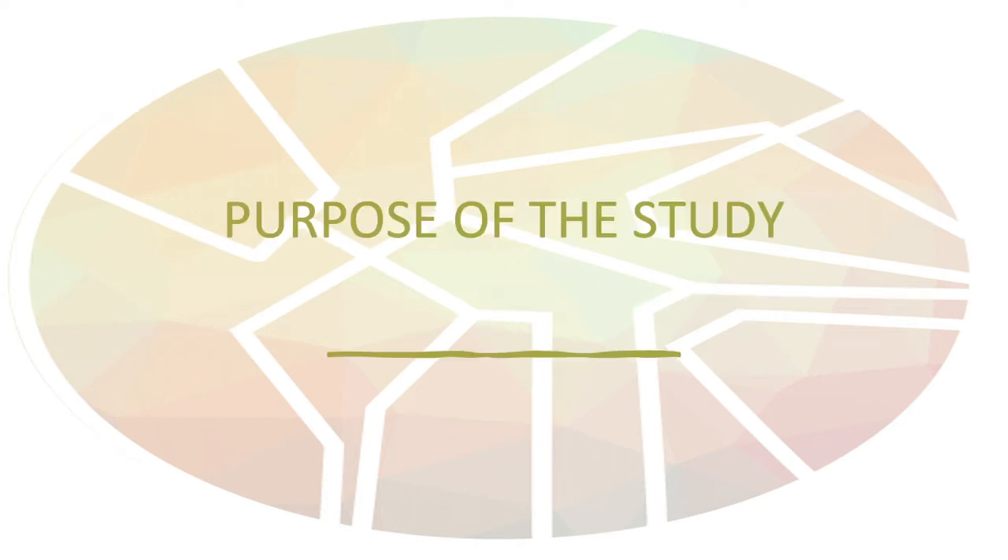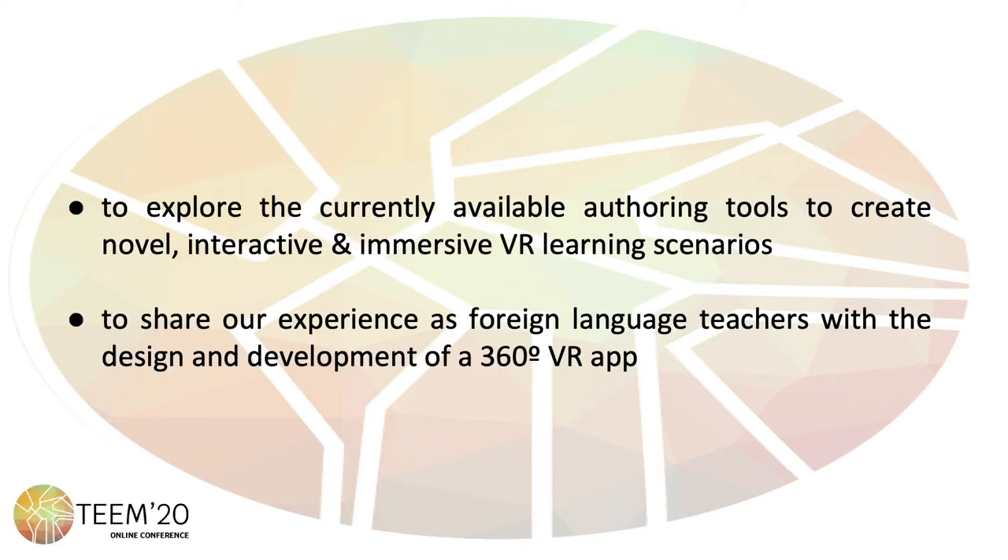On the background of the aforementioned context, the purpose of the current study was, firstly, to explore the currently available authoring tools to create novel, interactive and immersive virtual reality learning scenarios. And secondly, to share our own experience as foreign language teachers with the design and development of a 360 degrees virtual reality app.